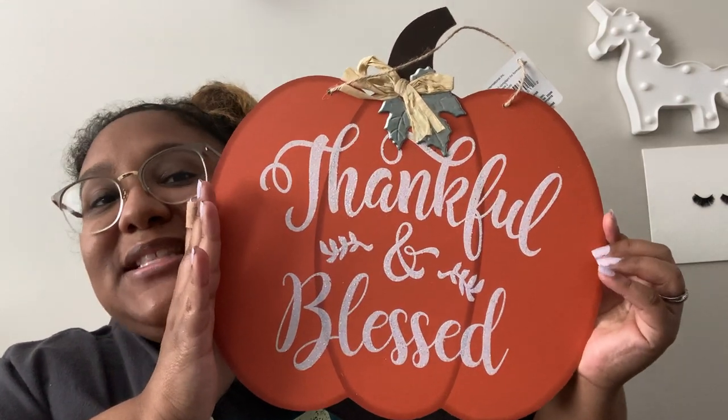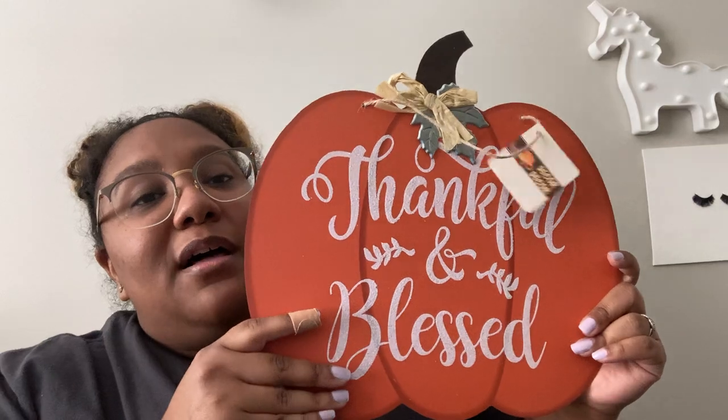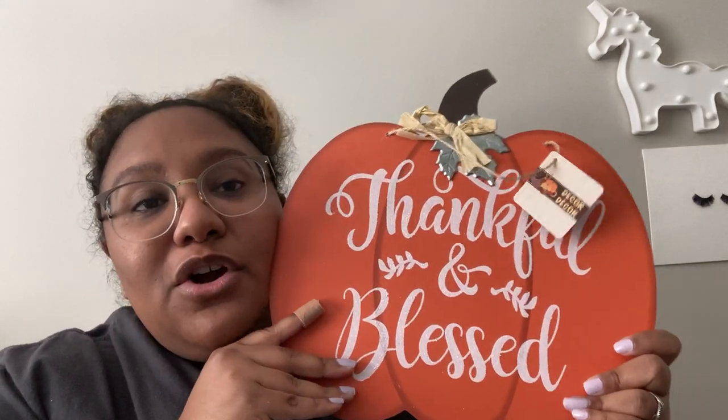Speaking of being a big pumpkin fan — I have this 'Thankful and Blessed' sign, which was a dollar. I wanted to give it a try because the sign I currently have I got from Dollar Tree about three years ago and it just doesn't really fit anymore. I feel comfortable trying anything for a dollar — you're not going to see me trying something for $20.